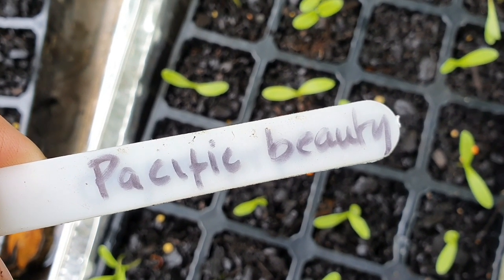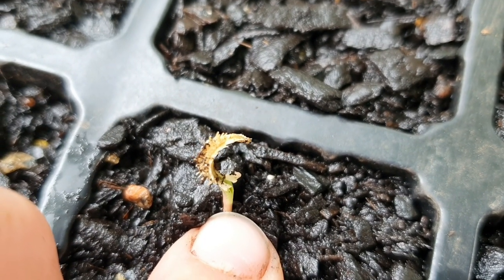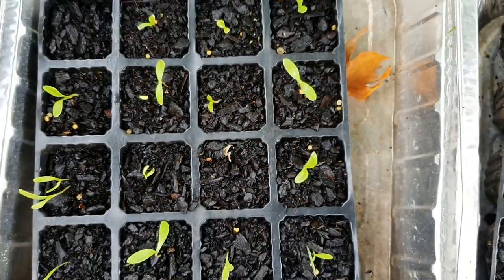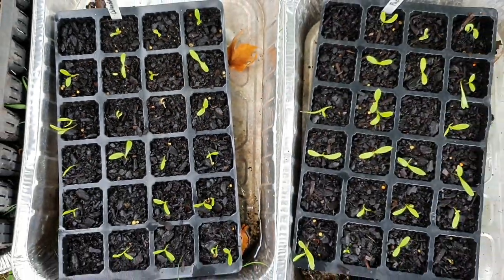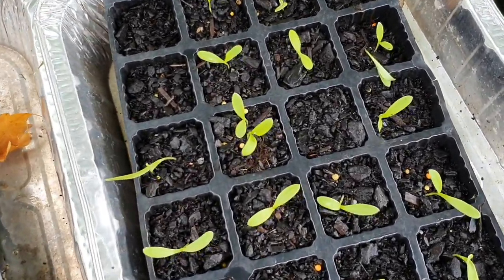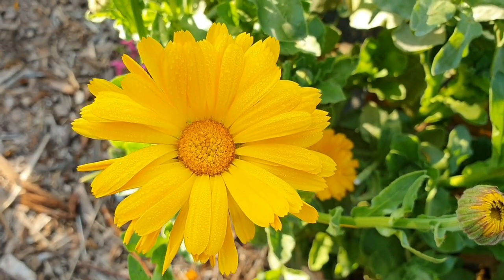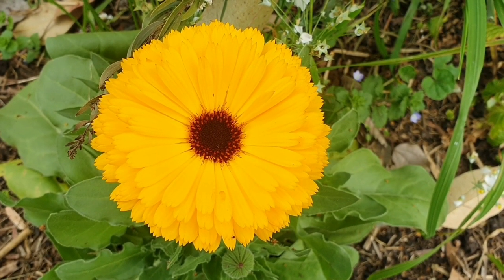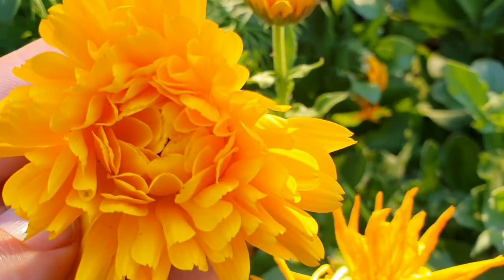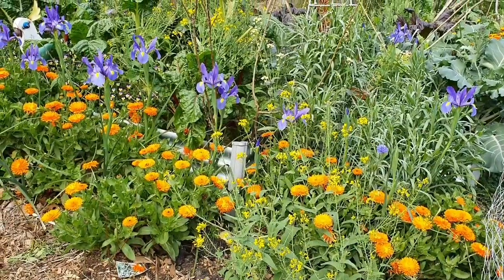In these two trays I've got calendula, a variety called Pacific Beauty, which has lovely shades of yellow and orange. Look at this one — you can still see the seed attached to the top. I do love growing these cold-hardy annuals during the cooler months because they add a splash of happiness out here in the garden during winter. Here's some footage of these calendula flowers growing in my garden.